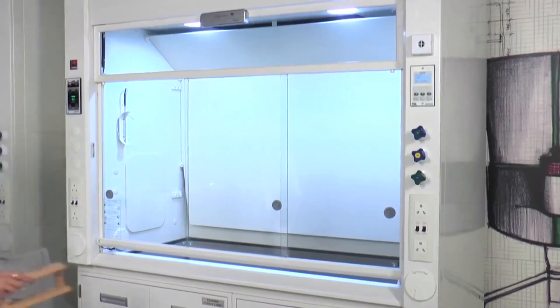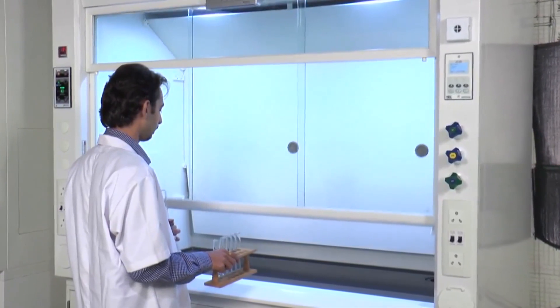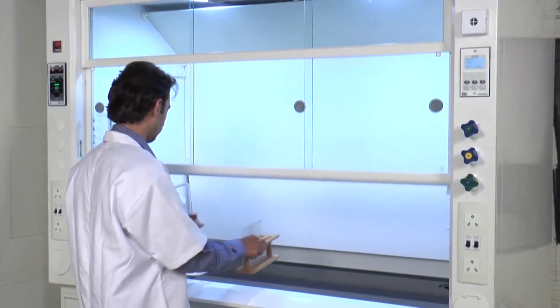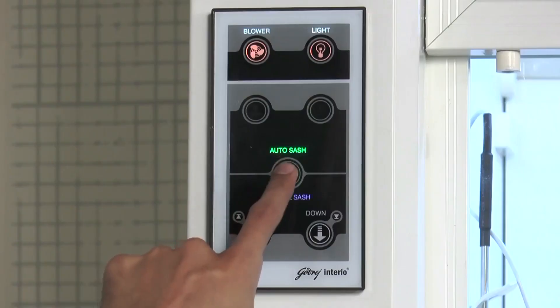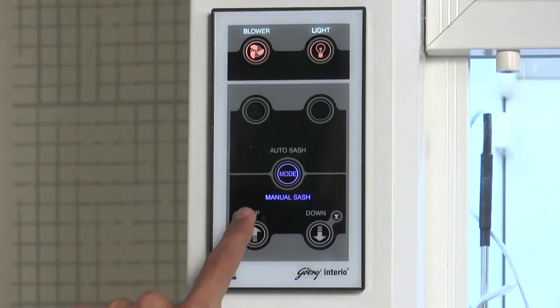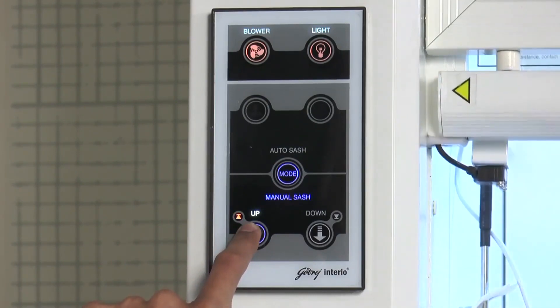Consider a situation where the end user approaches the hood with both hands occupied. Aeolus senses the person precisely in auto mode and opens the sash for them. The user can then switch to manual mode and control the sash movement using soft touch keys available on the front side.